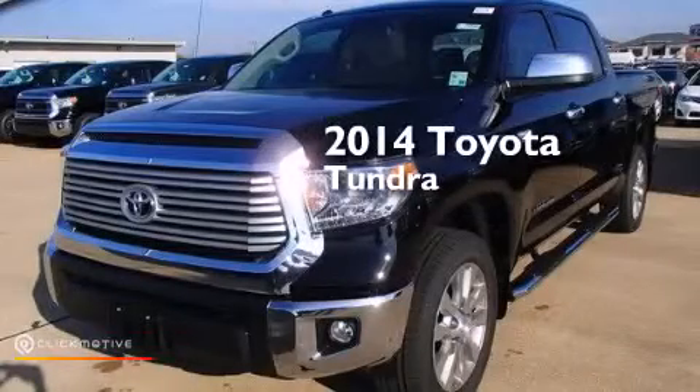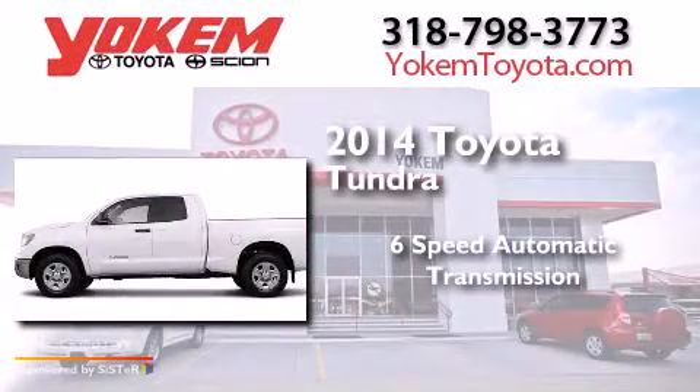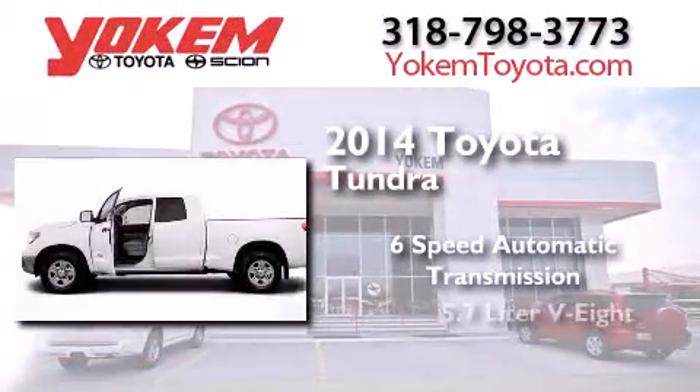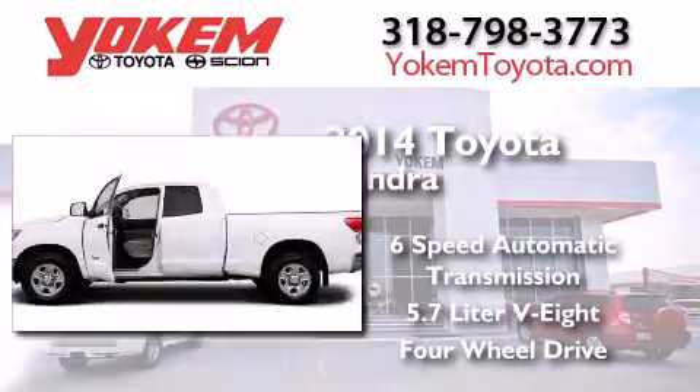This is a brand new 2014 Toyota Tundra. This truck has a 6-speed automatic transmission, a 5.7-liter V8, and the added capability of 4-wheel drive.